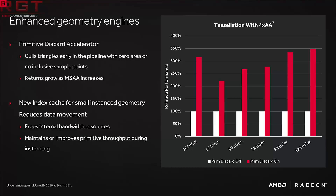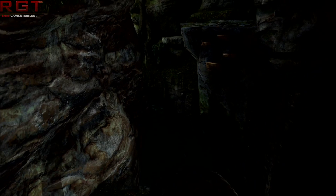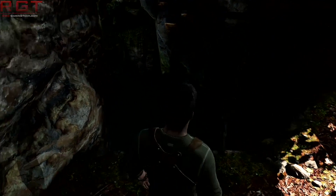Starting with Polaris 12 — you might ask, is that a lower-end part than, let's say, the Polaris 11-based RX 460? No, not necessarily.